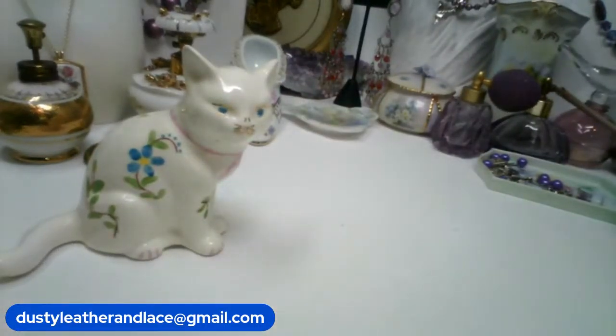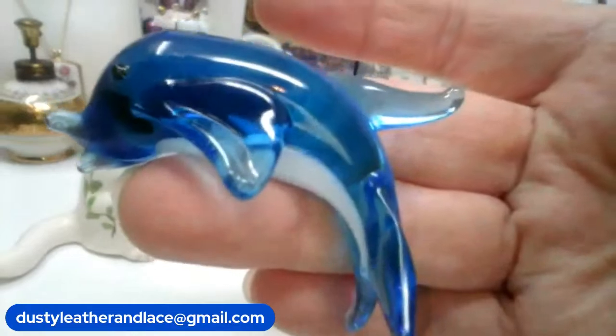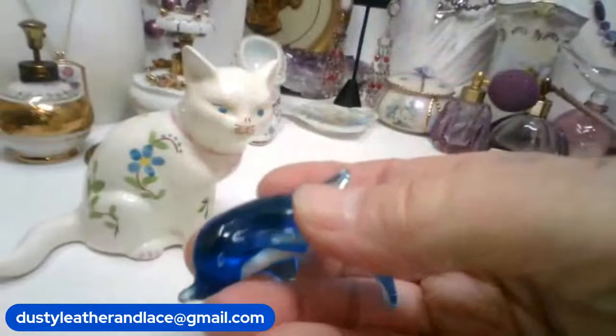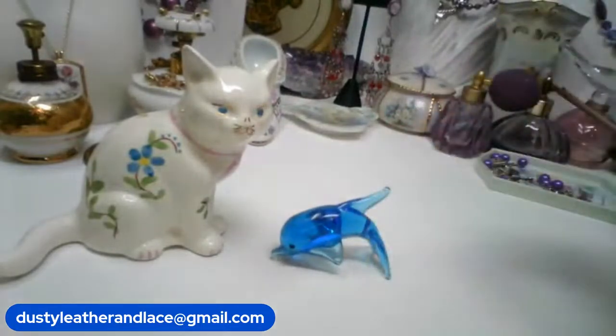For my next one I have a blown glass dolphin — really cute guy. Here's one side, the other side, and the back — nice glass. This guy is $10 and he's number 5. He sits like that on the table — cute!